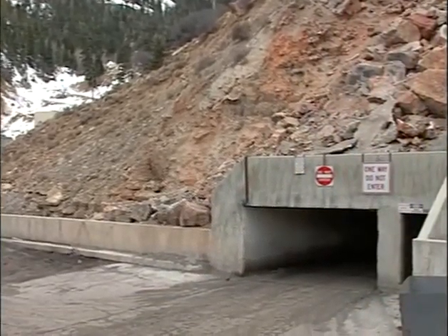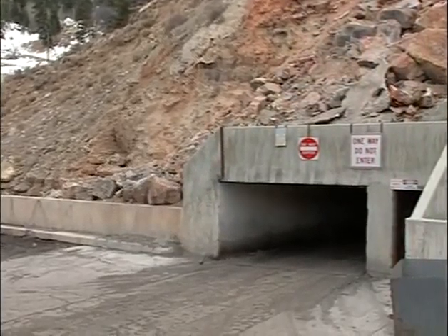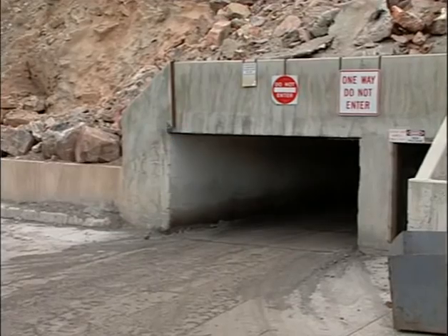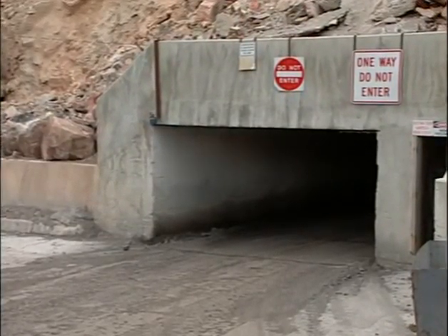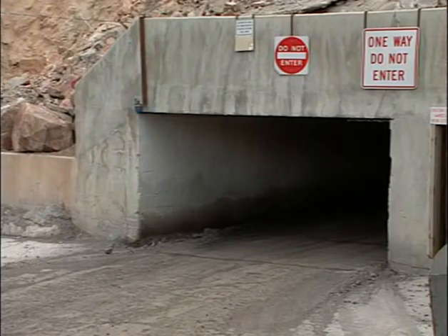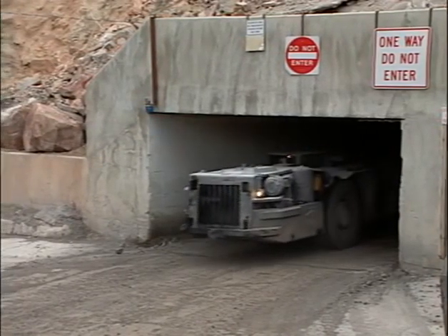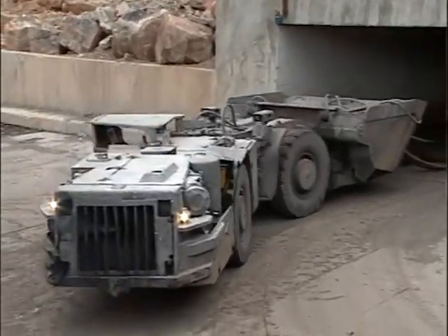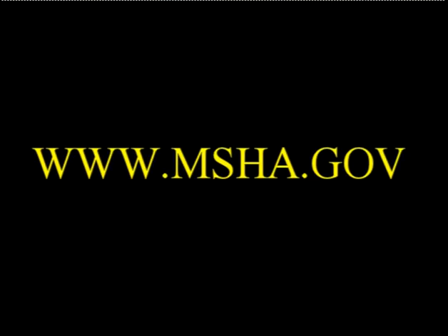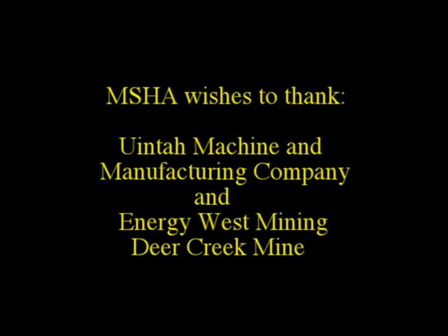As mentioned earlier, the design of diesel-powered equipment varies. Therefore, it is necessary to evaluate each machine for overall compliance. We hope this video has provided you with the guidance needed to comply with the regulations. Remember, we have not covered all the regulations, but we hope we have discussed most areas of concern. We will continue to keep you updated through MSHA's homepage at www.msha.gov.